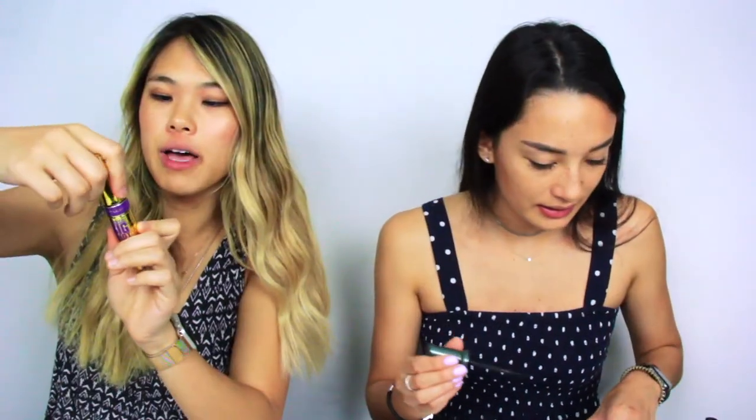Rimmel London — get the London look! Shake it fresh, clump-free volume. I started putting on bottom mascara recently and I kind of like it. It makes me feel like Twiggy. I'm using the Maybelline Big Colossal Shot, which I got for free at Beautycon. I barely have any bottom lashes so I'm not going to attempt it.